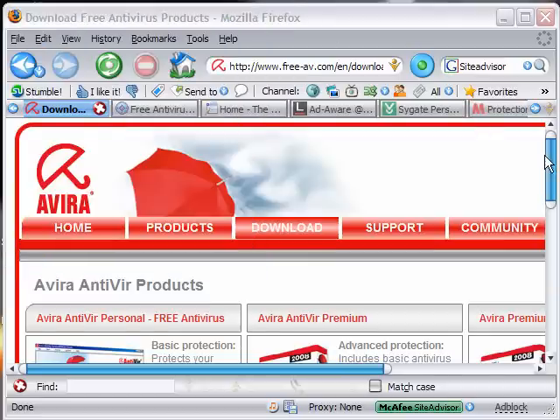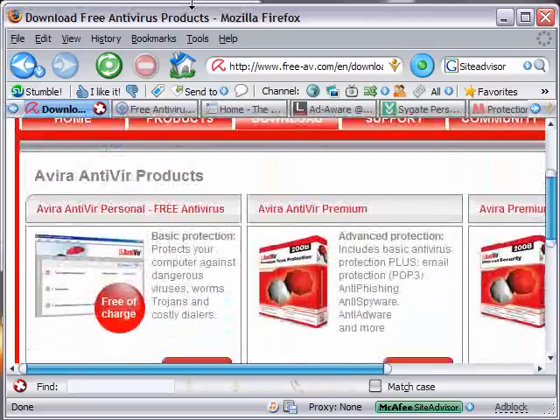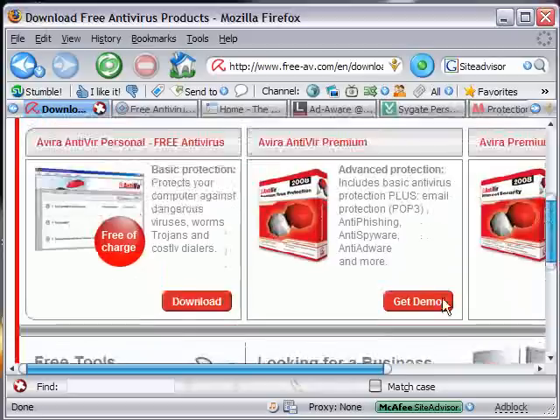There's a free version and there's a paid version of Avera Antivir. Get the free version — it's just as good.